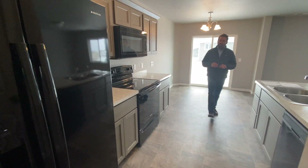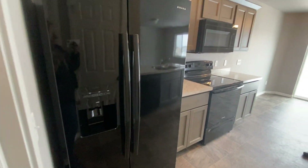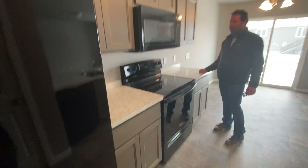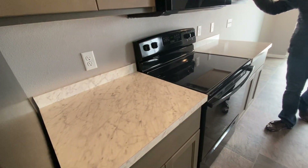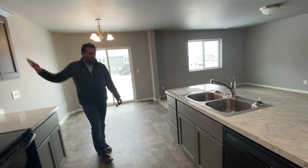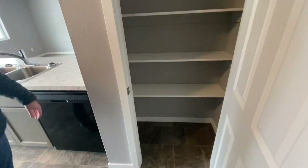This one has the Amana black appliances, a smooth top electric range, microwave, and high-def laminate countertops. These are SWI — that's the brand — custom cabinetry with a dishwasher. We also have a pantry.